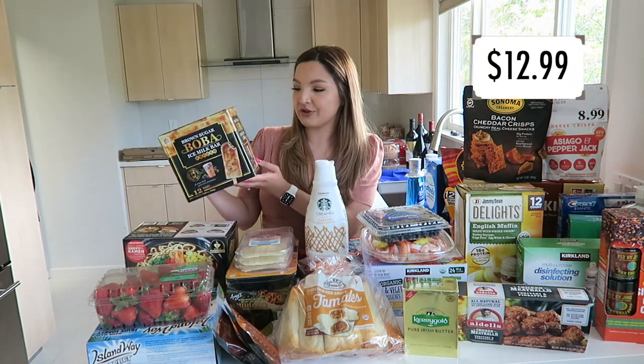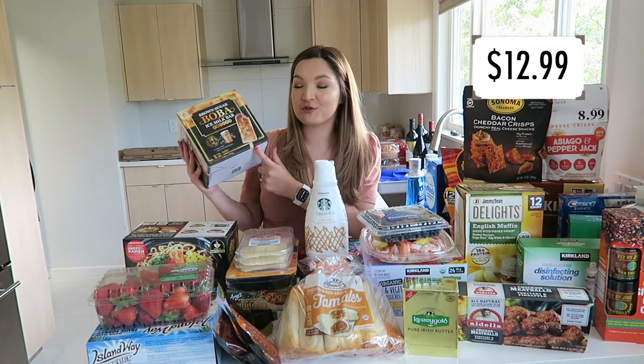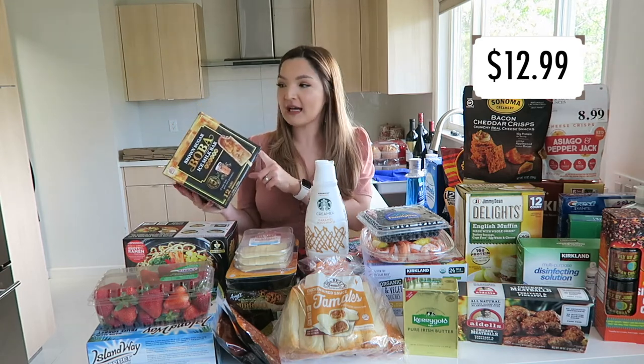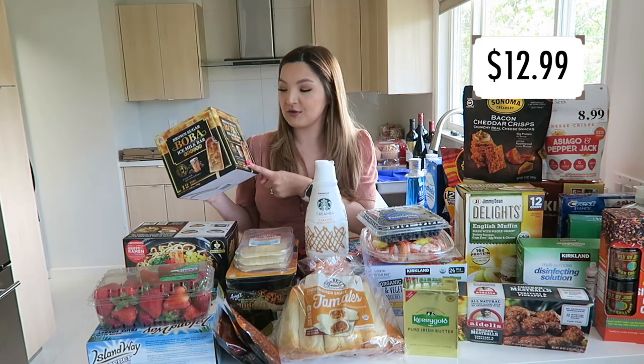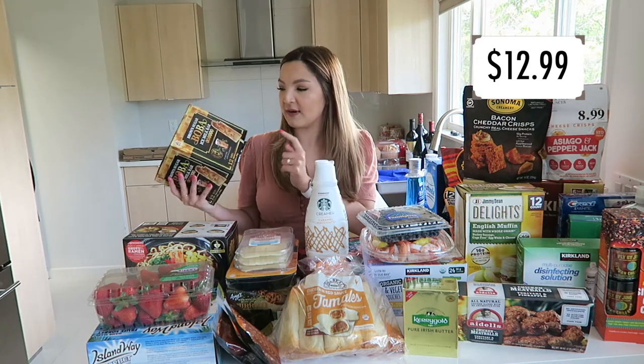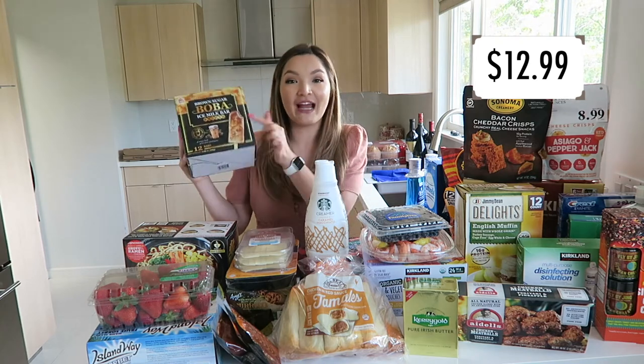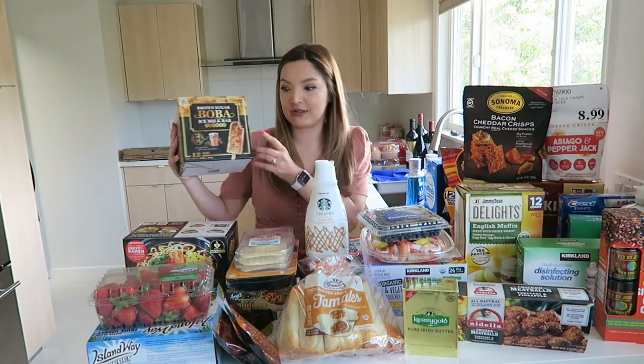Next up, we have the brown sugar boba ice cream bars. There are 12 bars in this pack and these things are so good. I would buy them at H Mart in a smaller pack — they're definitely a better deal at Costco. I already know I love these and my family picked them out too, so I'm sure we'll go through these super fast. I highly recommend them if you like boba and ice cream.